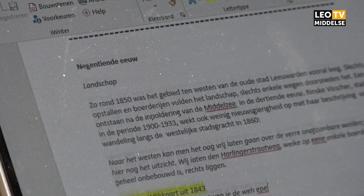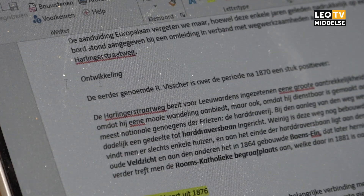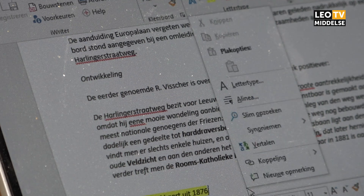De periode van pakweg de naoorlogse periode, de opbouwjaren en daarna, vind ik erg interessant. En ik vind het leuk om te zien hoe het destijds was in Leeuwarden. Om bekende namen terug te zien en te horen, om bepaalde ontwikkelingen te kunnen duiden. Ontwikkelingen die in je naaste directe omgeving zich hebben afgespeeld.